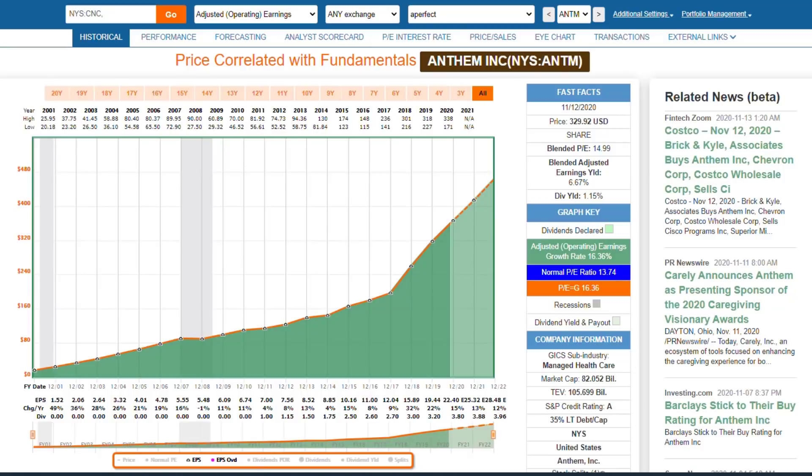That doesn't stop me from trying to find one. What I'm really trying to do here, to be more practical about this, is try to find stocks that are as close to perfect as you could practically find.